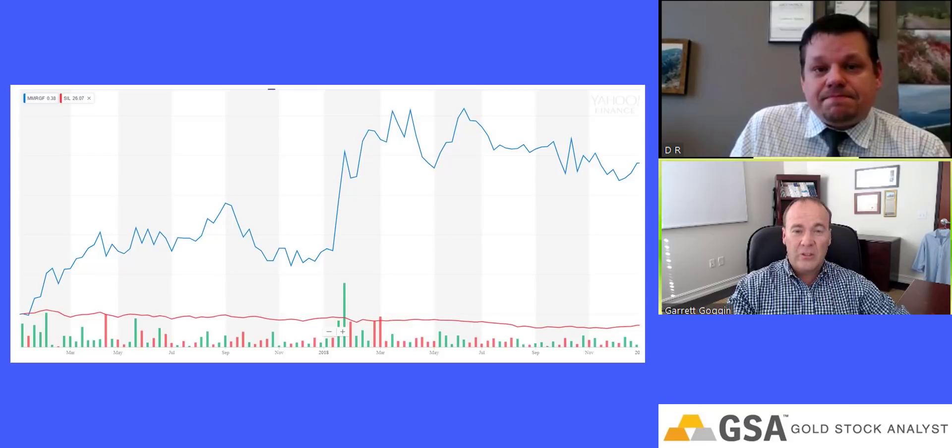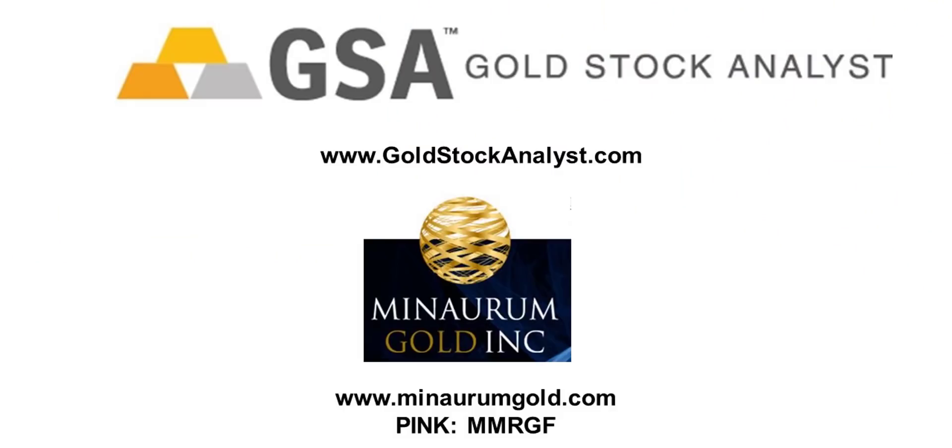Good, I appreciate the update and good luck in 2019. Excellent, thank you Garrett. Gold Stock Analyst has been providing independent precious metal research since 1996. We offer three publications: GSA Pro, GSA Top 10, and GSA Silver. For more information, please visit us at www.GoldStockAnalyst.com.